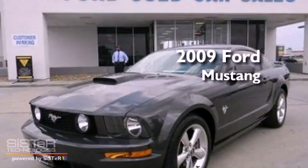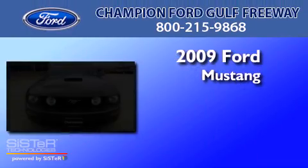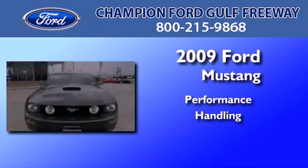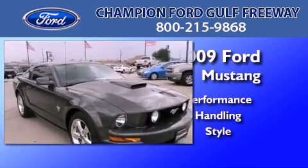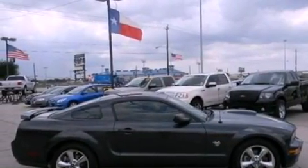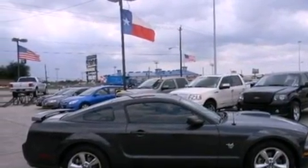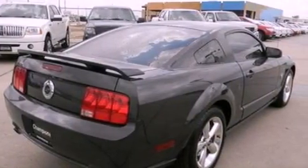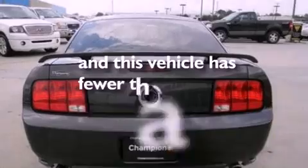This is a 2009 Ford Mustang. Its top features include air conditioning, a multi-link rear suspension, traction control, side impact airbags, door reinforcement beams, and this vehicle has less than 58,000 miles.